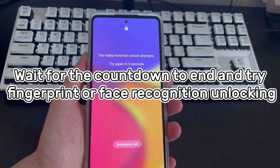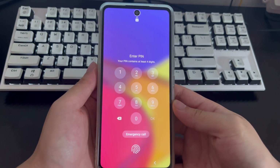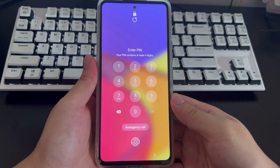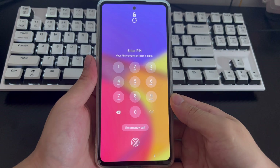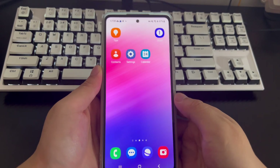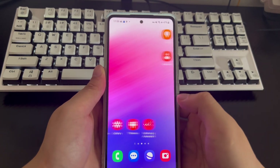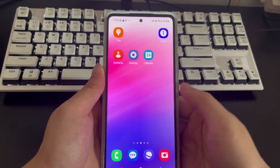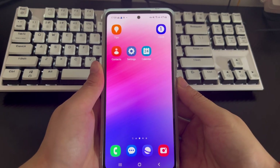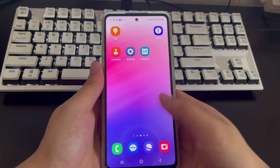Method 1: Wait for the countdown to end and try fingerprint or face recognition unlocking. If you have fingerprint or face recognition set up, some Samsung phones can resolve the lockout by using these biometrics after the countdown ends. If set to fingerprint, wait for the countdown to end, turn on the phone, and place your finger on the unlock position. If set to face recognition, hold the phone at eye level. If nothing goes wrong, your Samsung phone will unlock to the home screen.